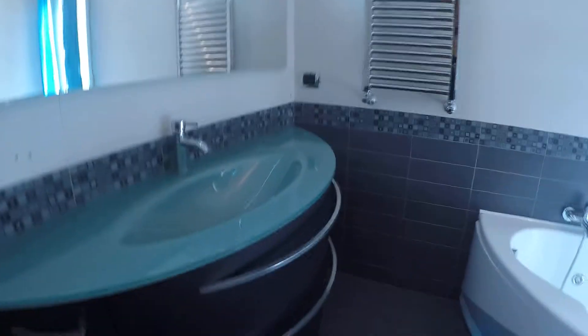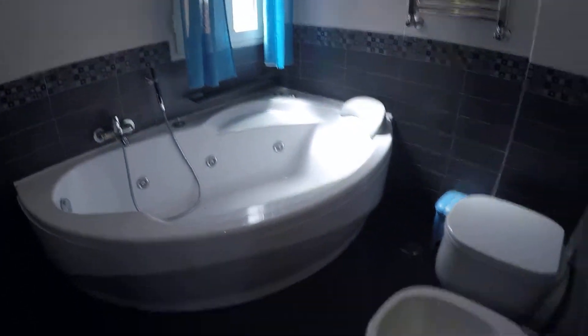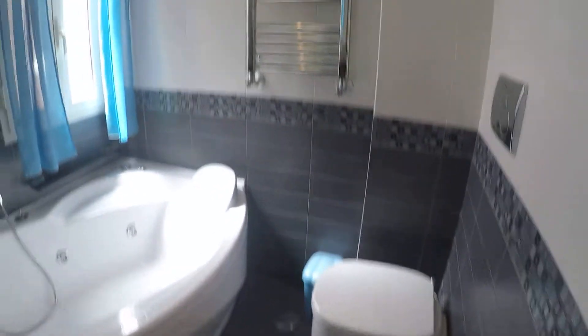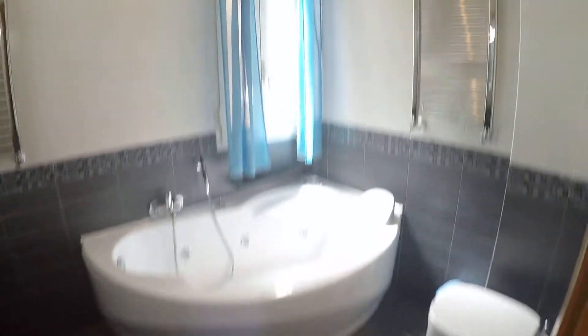Here we have the bathroom — it's a really nice bathroom. There is an amazing bathtub as you can see, a bidet, toilet, and a tower heater. It's an amazing, spacious bathroom, very new as well.